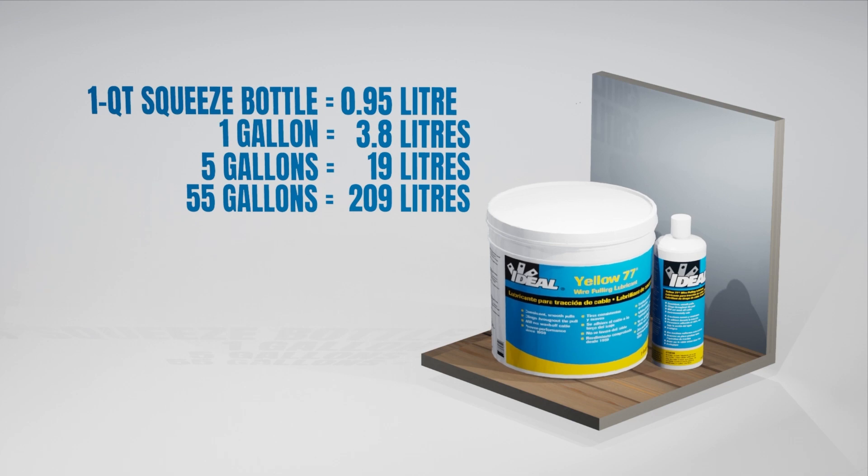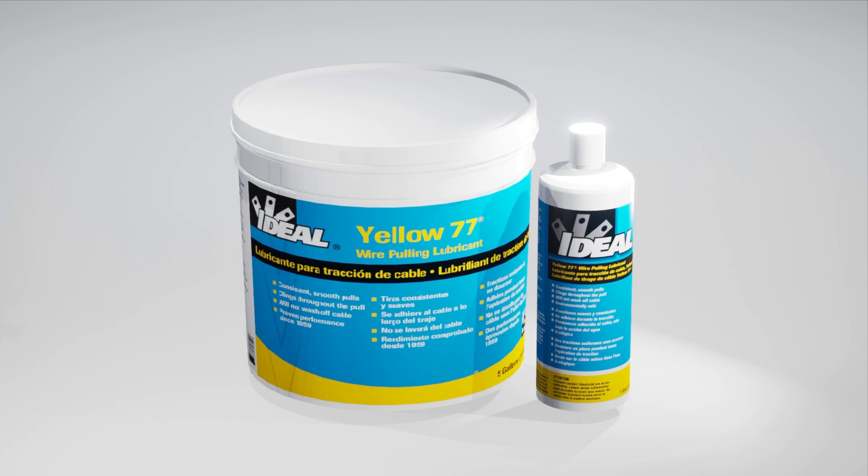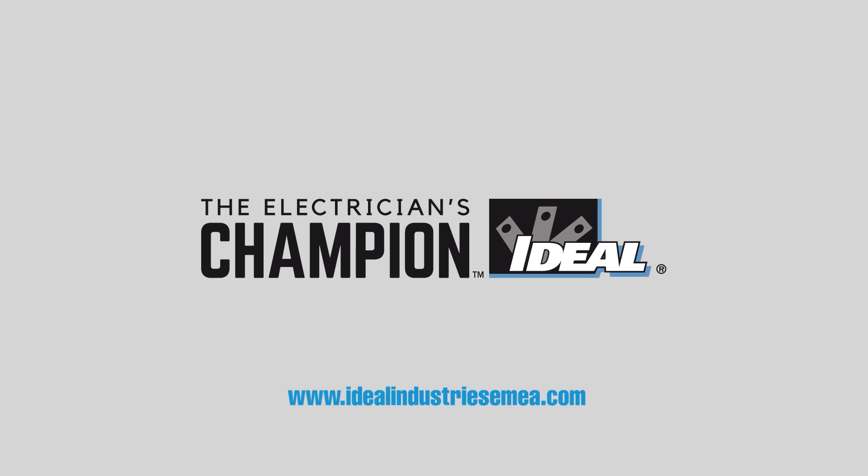When selecting a lubricant, quality counts, so it is important to select a lubricant with the right performance and properties that can be tracked to a quality-assured manufacturing environment.